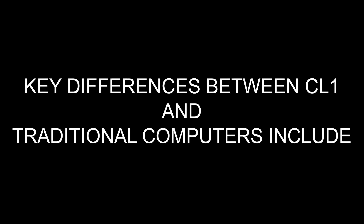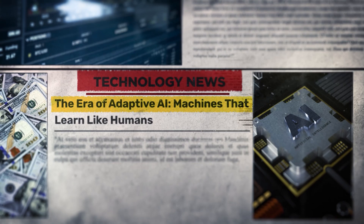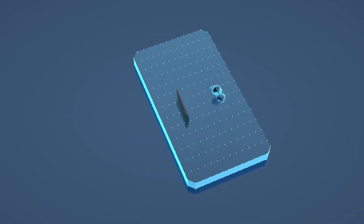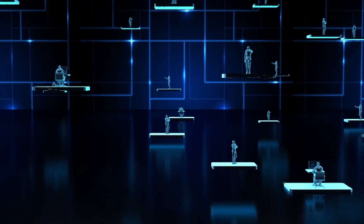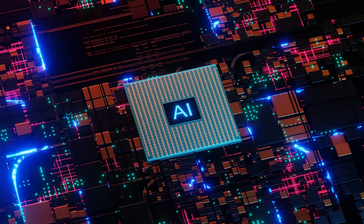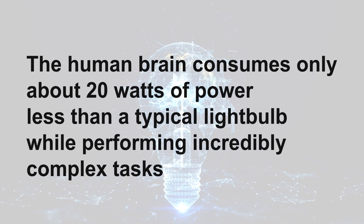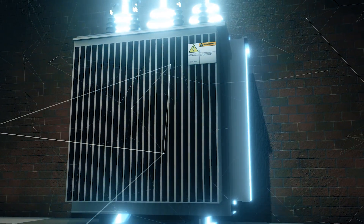Key differences between CL1 and traditional computers include adaptive learning. Unlike rigid AI algorithms, CL1 learns in a way that mimics human brain plasticity. Traditional AI models require vast amounts of labeled data and predefined rules, whereas CL1 has the potential to self-organize and adjust in real time, making it more efficient in dynamic environments. On energy efficiency, biological neurons require far less energy than traditional semiconductor-based processors. The human brain consumes only about 20 watts of power — less than a typical light bulb — while performing incredibly complex tasks. If scaled up, CL1 could lead to computers that are exponentially more power-efficient than anything available today.